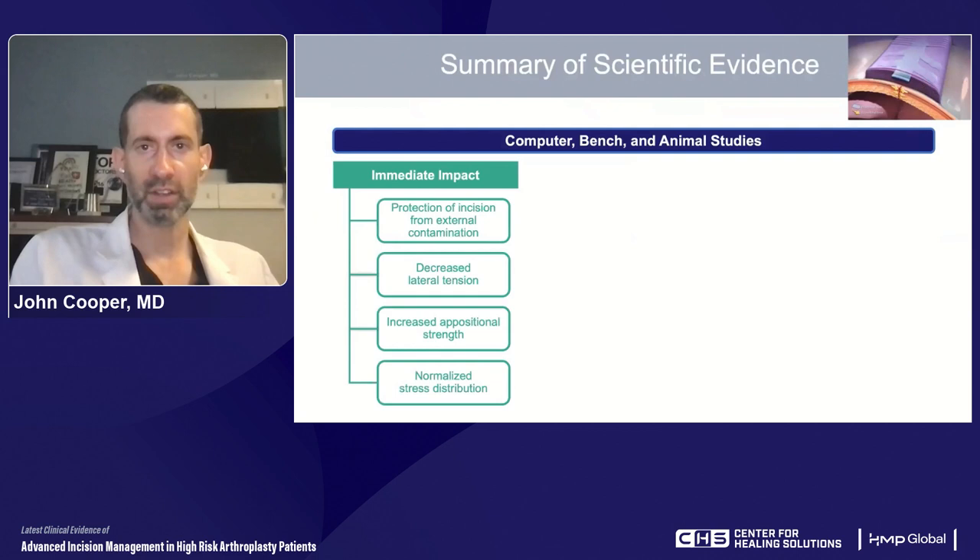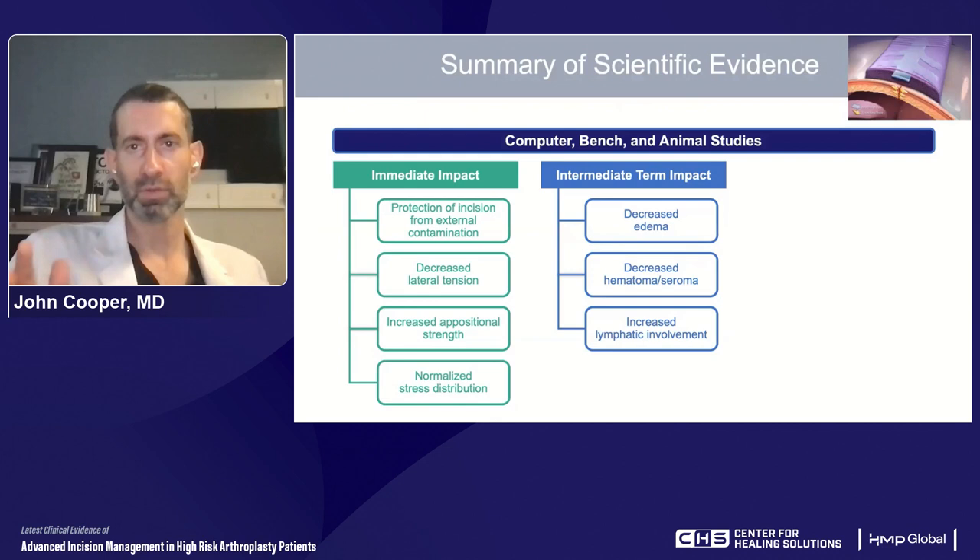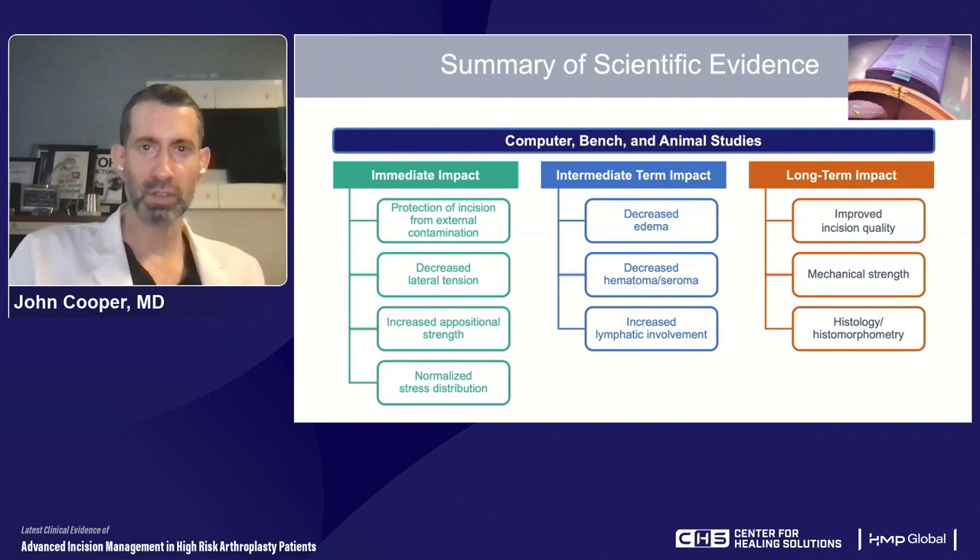To summarize the mechanism of action: there is an immediate impact when the dressing is first placed — barrier occlusive function, stabilization, increased perfusion, and normalized stress distribution. Over the intermediate term — the first five to seven days — there's less swelling, less edema, a lower risk of subcutaneous seroma or hematoma, and activation of the lymphatic system as seen in animal models. And then longer term, once the dressing comes off, there appears to be an early return of mechanical strength to the incisions and changes in histology with narrower scarring, especially in the deeper dermal layers.